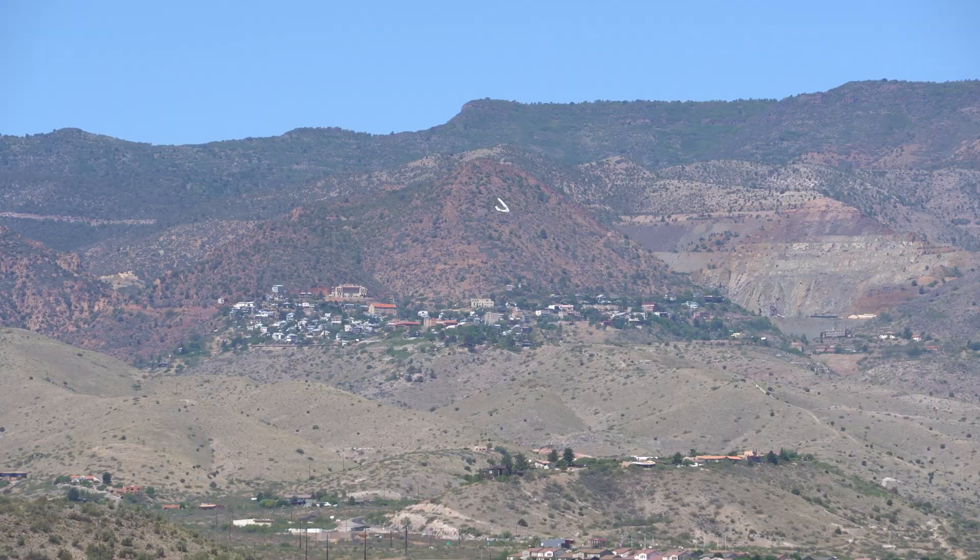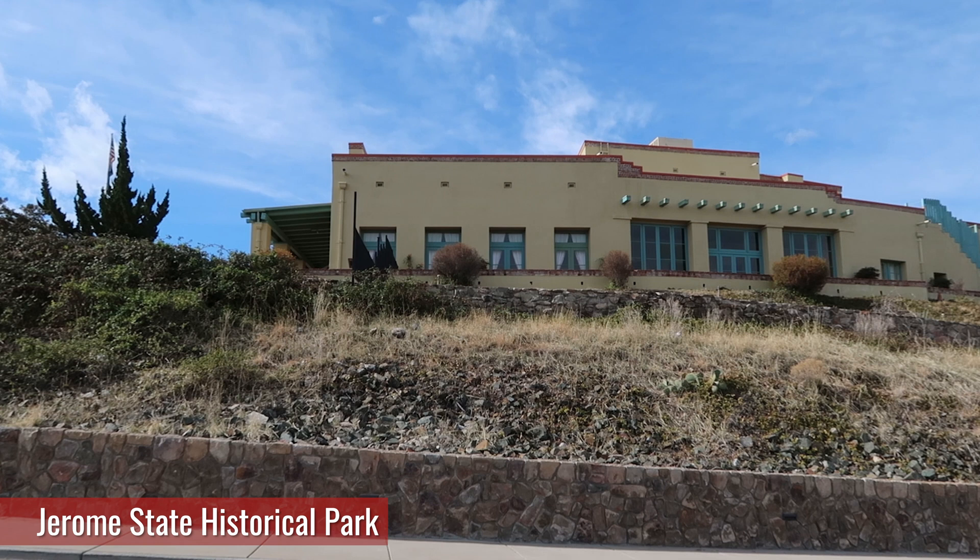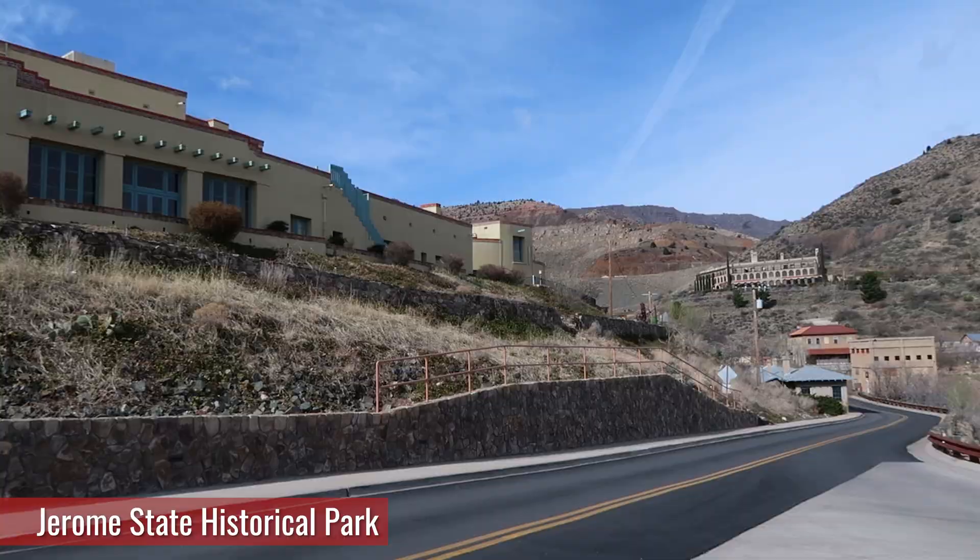Check out Jerome over there. We filmed a video up there a while back. I've been meaning to head back up there — was going to do it but then COVID happened. We did go to the mining museum up there and I'll put a link in the description below to that video.